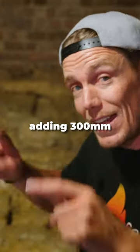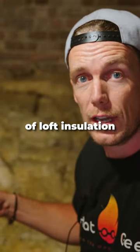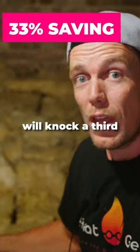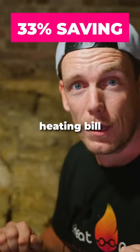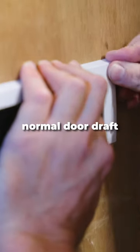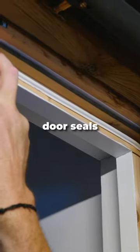If you have no loft insulation, adding 300 millimeters of loft insulation is cheap and easy to do yourself, and will knock a third off your heating bill. Obviously any of the other areas such as letterbox draft excluders, normal door draft excluders, and door seals help too. Even keeping the curtains closed keeps heat in.